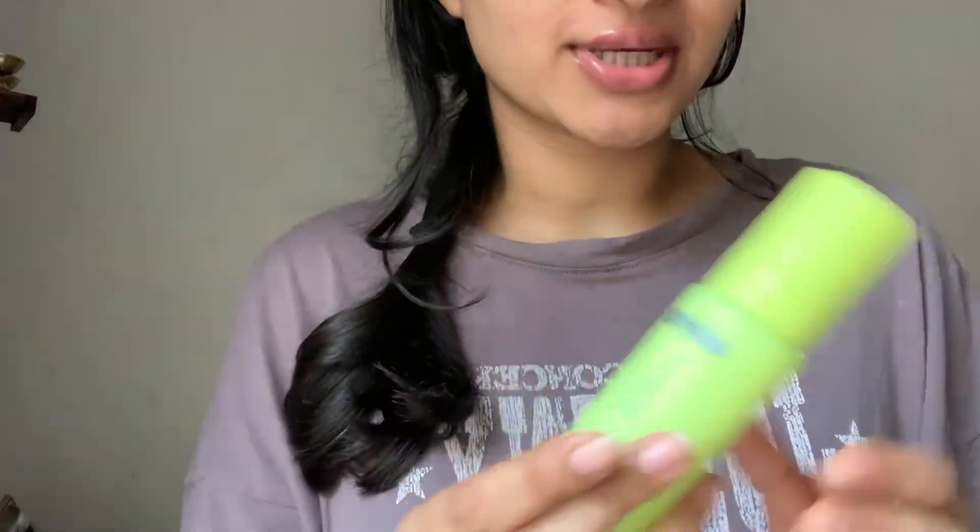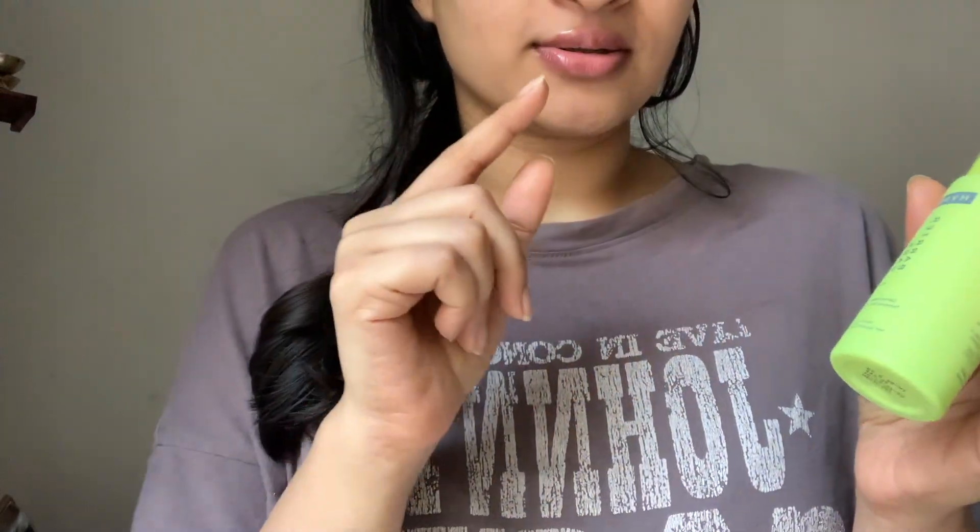Hi guys, welcome or welcome back to my channel! In today's video I am going to talk about Hyphens barrier cream — this is in the variant for normal to dry skin.